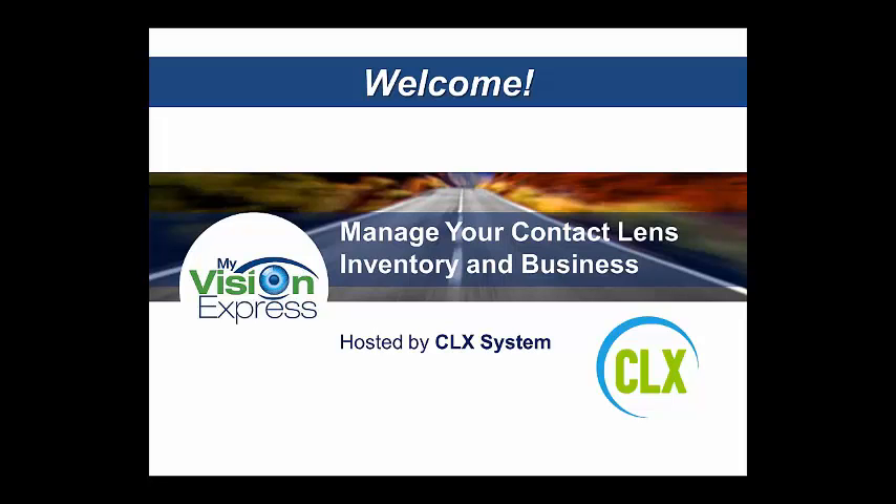At a high level, the purpose of today's meeting is to show you that ordering, management, and marketing of your contact lenses has really never been easier than with this integration. We'll do that by demonstrating the key features and benefits. By the end, you'll have a clear understanding of the system, the tools that are available, and how the integration can really positively affect your contact lens business.